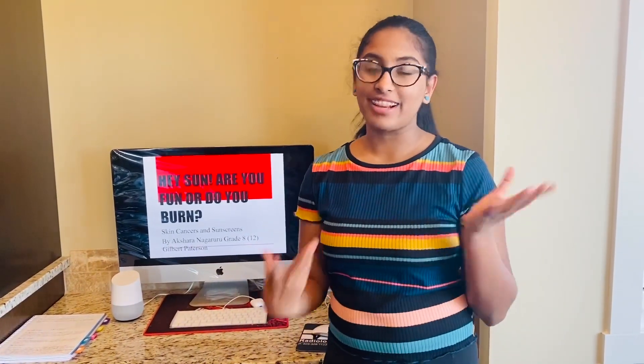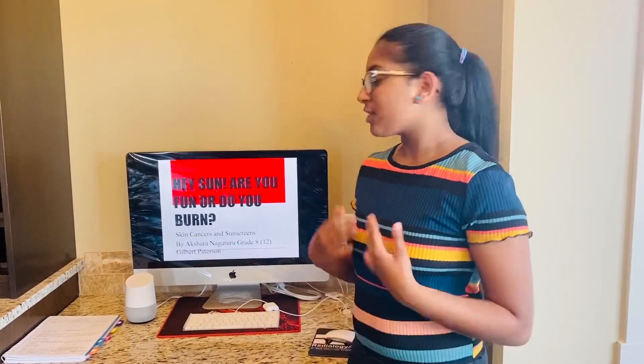Hey guys! My name is Akshara Nagaruru and I'm in grade 8 and I'm 12 years old. Today I'm going to be doing my science fair project on the topic of skin cancers and sunscreens. As you can see by the title: Hey Sun, are you fun or do you burn?